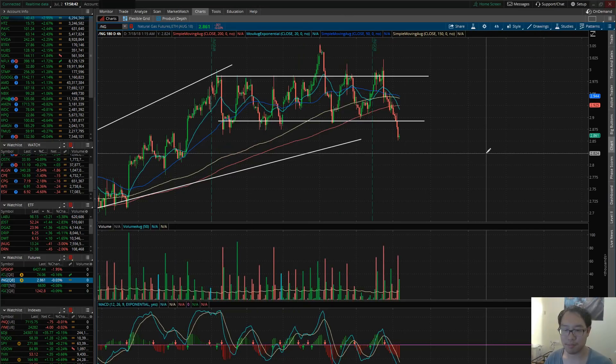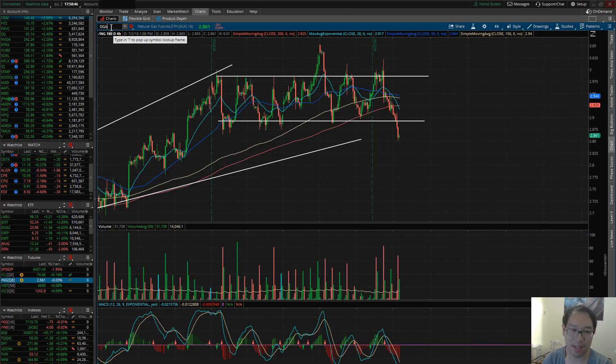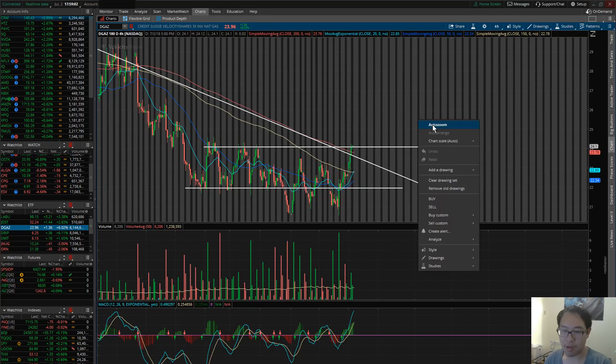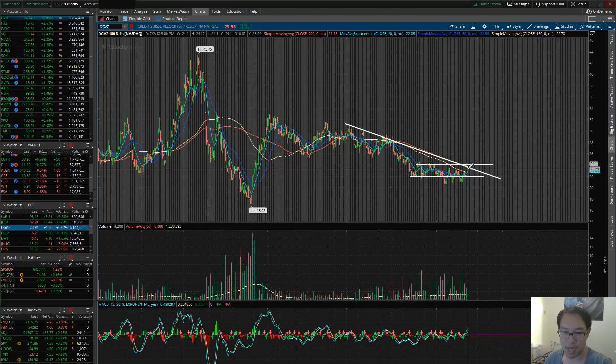Right now we're on the way back down. We've broken a major support and broken this major trend line — therefore DGAZ is now a great play. UGAZ has finally broken its strength and I'm looking for DGAZ to be the pro play, breaking this resistance at $24. Right now it closed at 23.96 and I'm looking for DGAZ to start reversing back to the upside if we manage to close over $24. We consolidated here for a long time and the energy is ready for that push upward. DGAZ is the ticker — be on the lookout for that. It's okay if you didn't catch that 6% today.